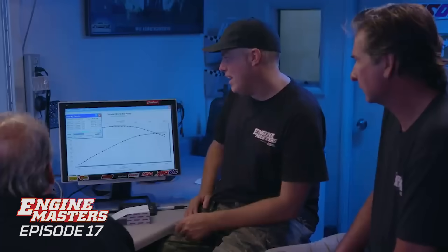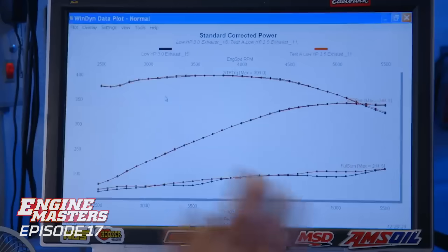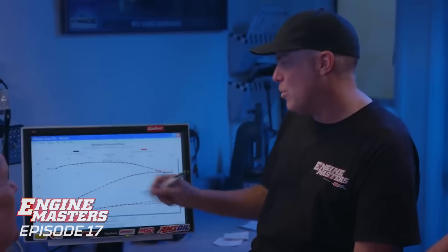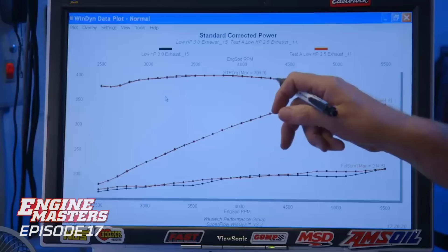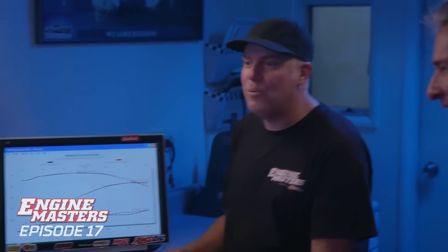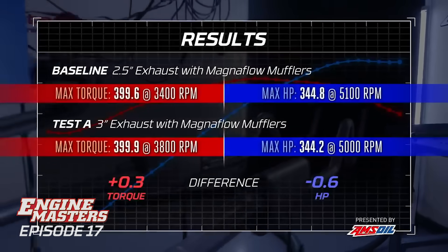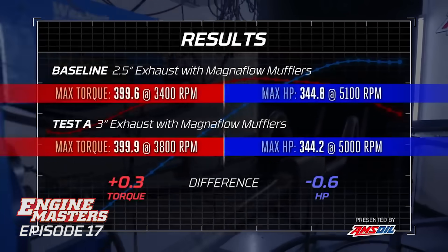And the answer is? Boom - nada. There is no difference. We're talking a quarter of a horsepower if you can even see the lines separating. It's the same. Which means we're not surprised. The difference is with the two and a half they know you have a 350 inch motor, and with the three inch they think you have a 383. So you have all the noise and none of the advantages.